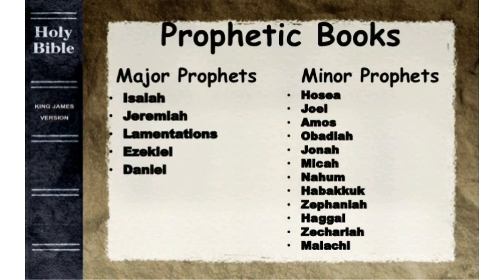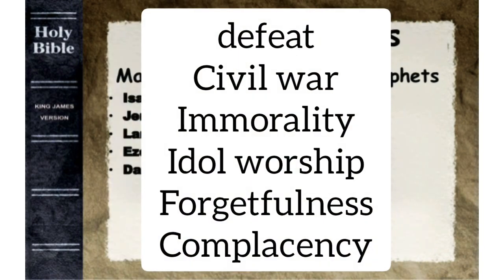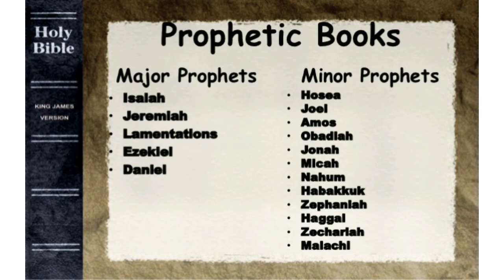The fourth classification of books in the Old Testament is the Major and Minor Prophets, or Nevi'im. Prophets used diverse literary forms since they had a variety of roles, such as speaker, writer, motivator, and seer. The 17 prophets named here were raised by God to restore or warn Israel from defeat, civil war, immorality, idol worship, forgetfulness, and complacency. They were called by God to proclaim His message to the people.